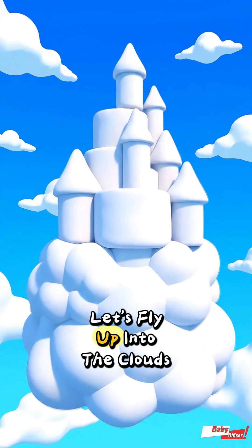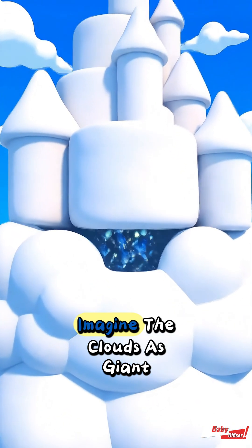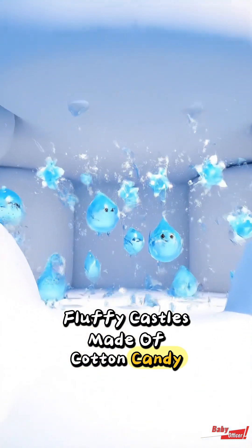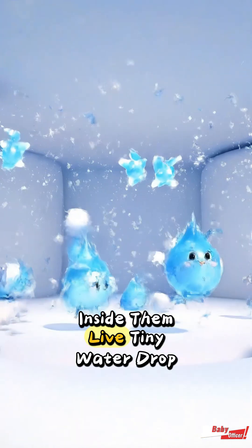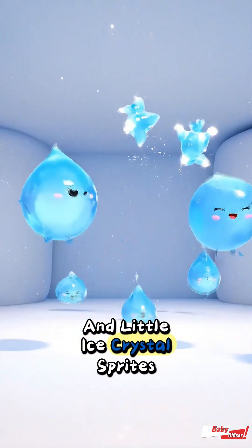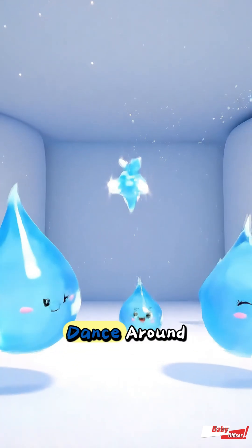Let's fly up into the clouds and explore together. Imagine the clouds as giant fluffy castles made of cotton candy. Inside them live tiny water drop buddies and little ice crystal sprites. They love to jump, bump, and dance around.